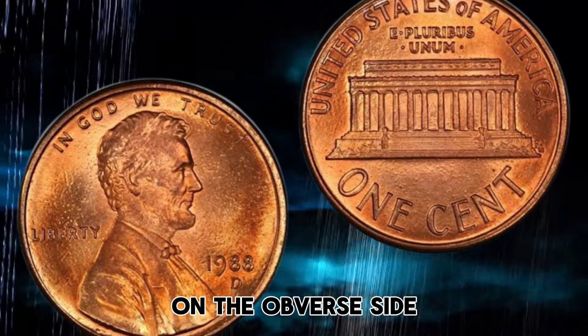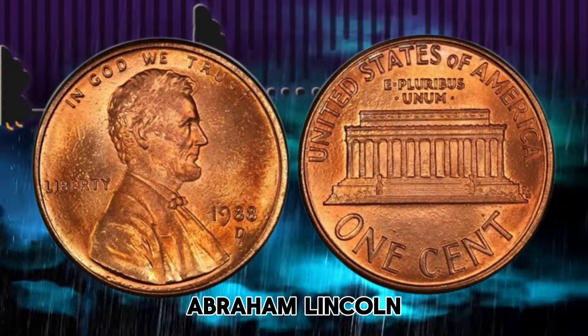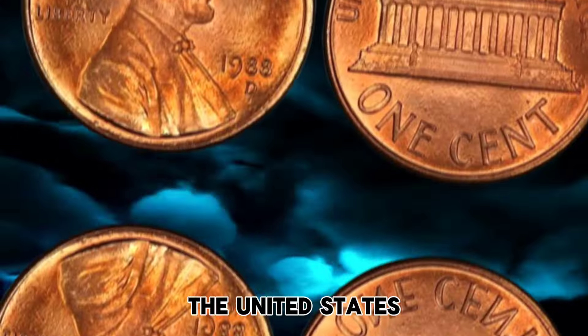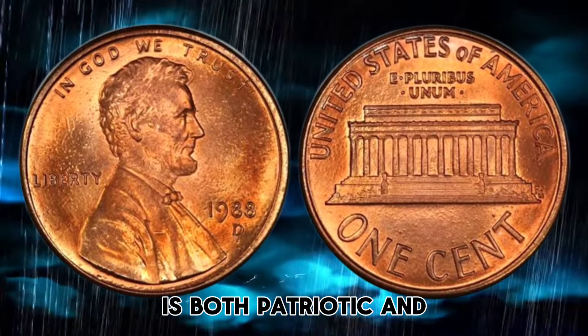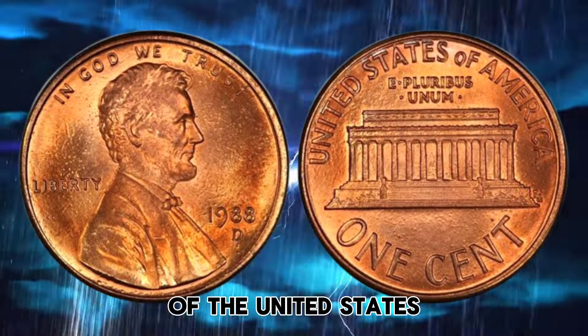On the obverse side of the 1988 Lincoln Cent, you'll find the iconic image of President Abraham Lincoln, the 16th President of the United States. The reverse side features a design that is both patriotic and historic, showcasing the emblematic emblems of the United States.